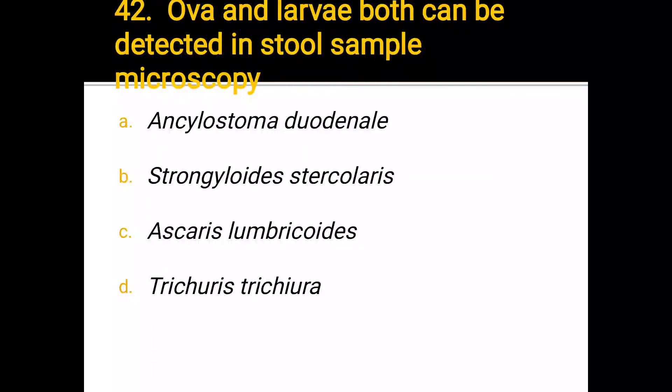Number 42. Ova and larvae both can be detected in stool sample microscopy in: a) Ankylostoma duodenale, b) Strongyloides stercoralis, c) Ascaris lumbricoides, d) Trichuris trichiura. The correct answer is Strongyloides stercoralis.